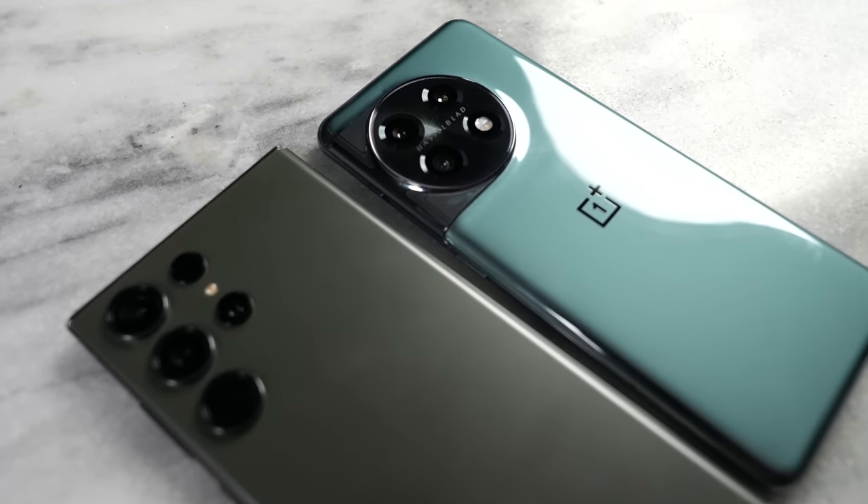Moving to the cameras, we see some very interesting results from both devices for the front and the rear. Let's go ahead and take a look.